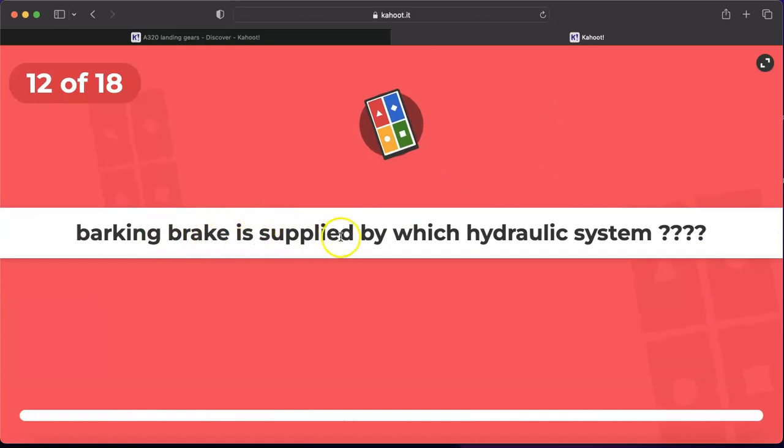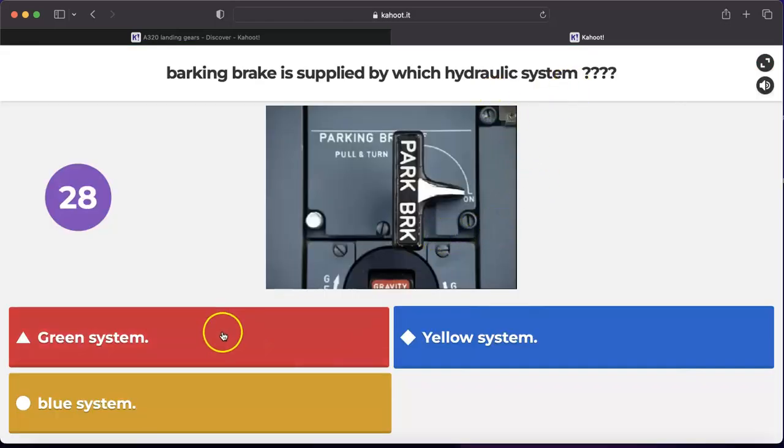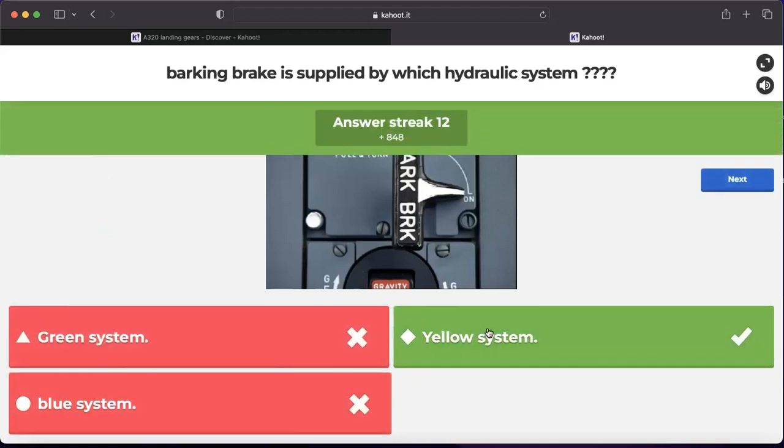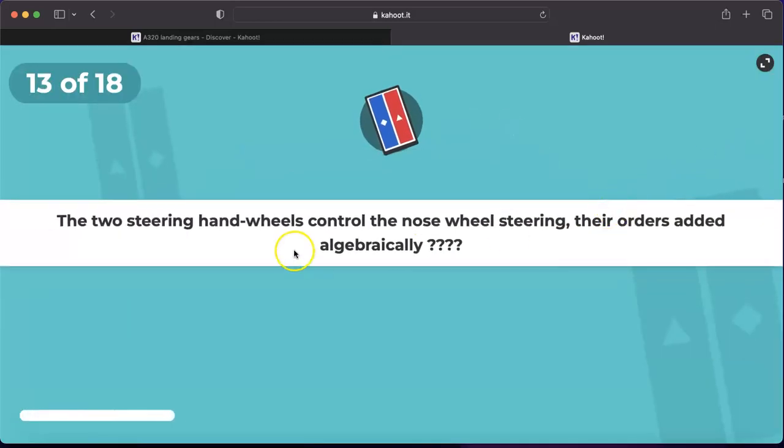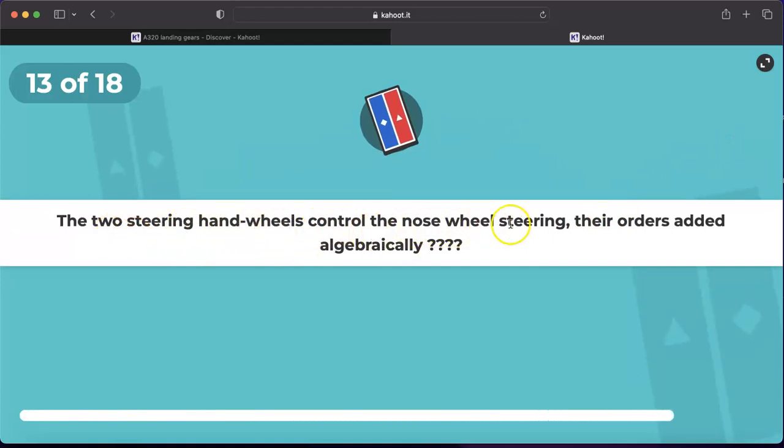Question number twelve: parking brake is supplied by which hydraulic system — green, yellow, or blue? For sure, parking brake is powered by the yellow hydraulic system. It may also be powered by the brake accumulator, which provides 12 hours of parking brake autonomy.